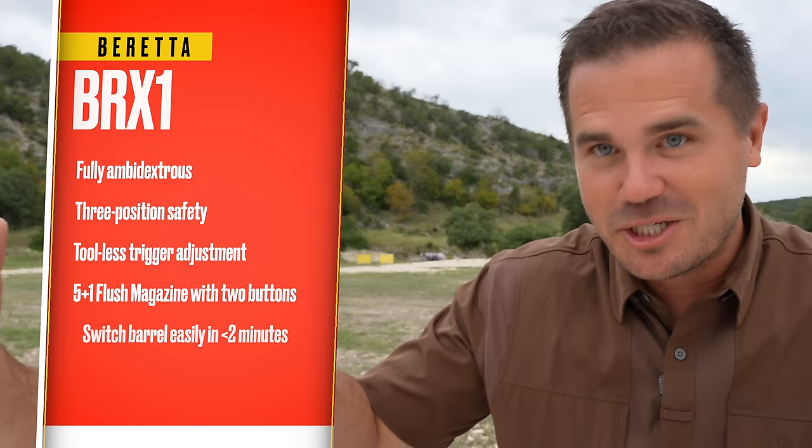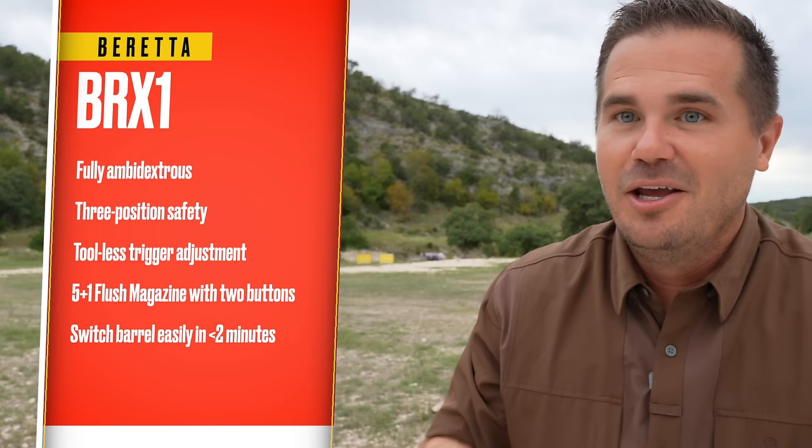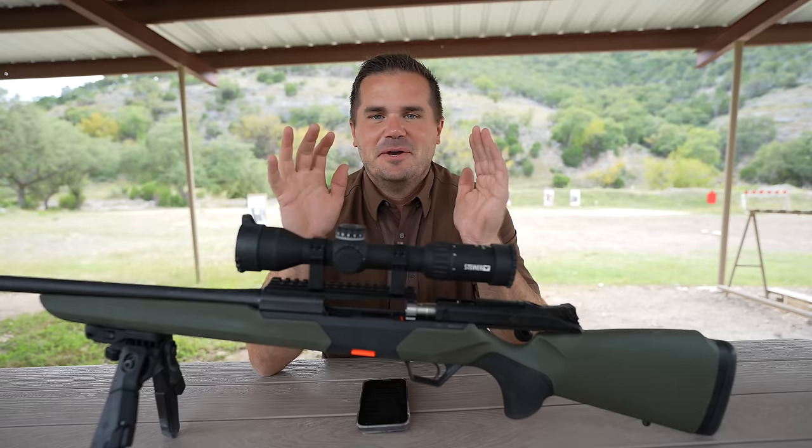Quick insert: this is also a switch barrel rifle. You can take the barrel on and off, and there will be less than one MOA of shift every time you put it back on. You can get multiple barrels, so you could have your 6.5 Creedmoor barrel and a .300 Win Mag barrel for the exact same rifle — one gun to do everything for your deer hunt, elk hunt, whatever.